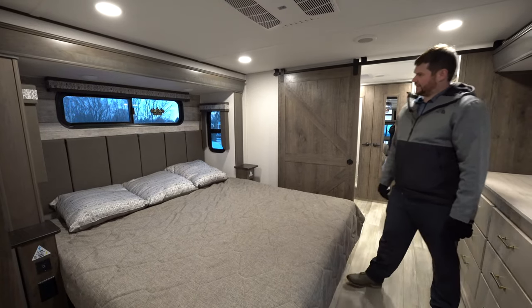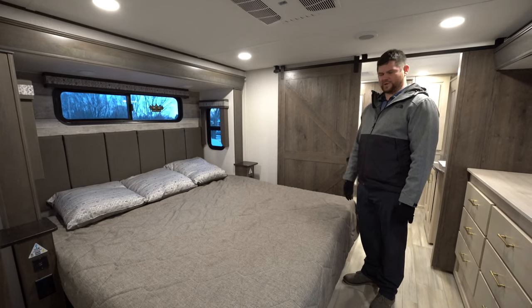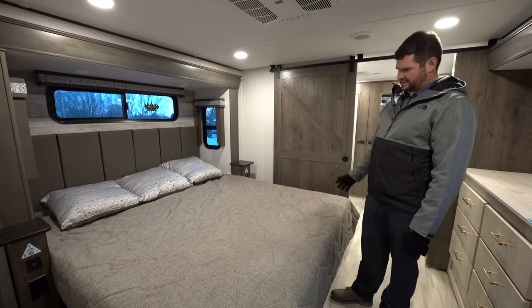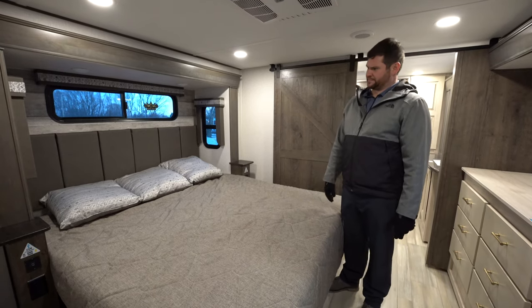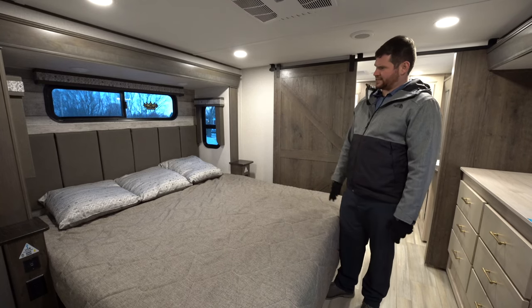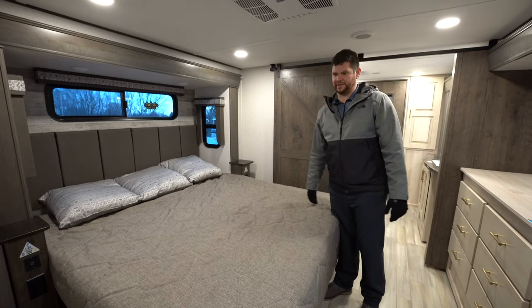Coming into the bedroom, you have a Serta standard king-size mattress on all the Alliance Paradigms. There's USB and power on both sides, and there's actually a hidden compartment underneath the bed for CPAP customers. The third window up there is a nice touch — if you have any claustrophobic issues, it really keeps the bed area feeling open with natural light coming in.